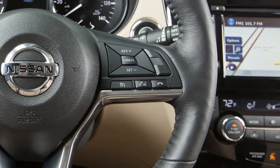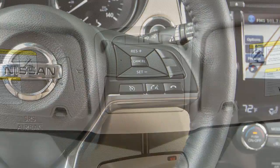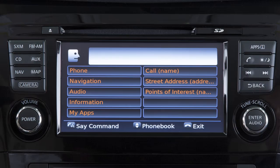To operate the voice recognition system, press and release the talk switch on the steering wheel. The in-vehicle microphone receives the command and the system provides voice feedback when the command is accepted. When speaking a command, wait until the system tone sounds and the face icon on the display changes. Begin speaking within 3.5 seconds after the tone.